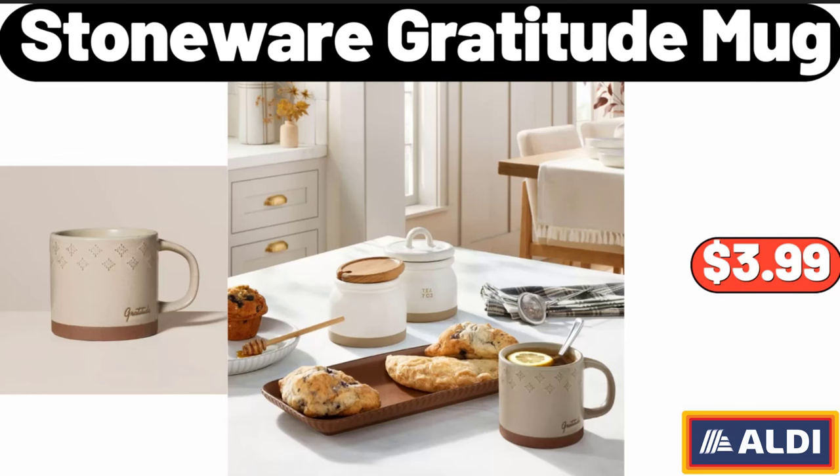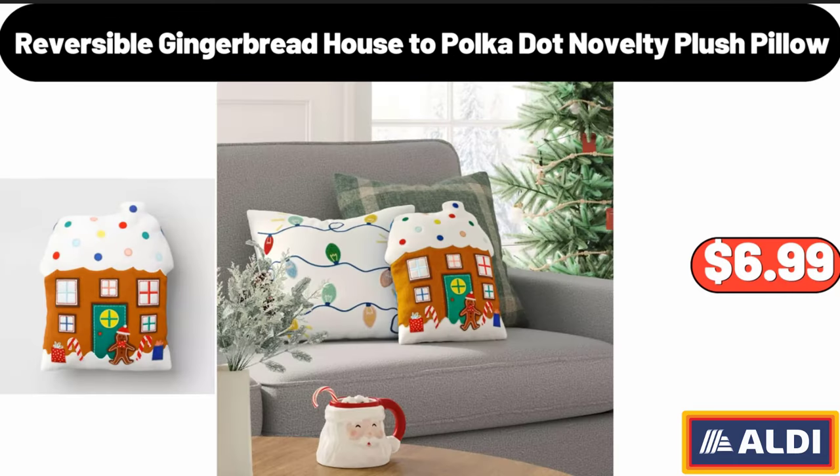Stoneware Gratitude Mug, $3.99. Reversible Gingerbread House to Polka Dot Novelty Plush Pillow, $6.99.